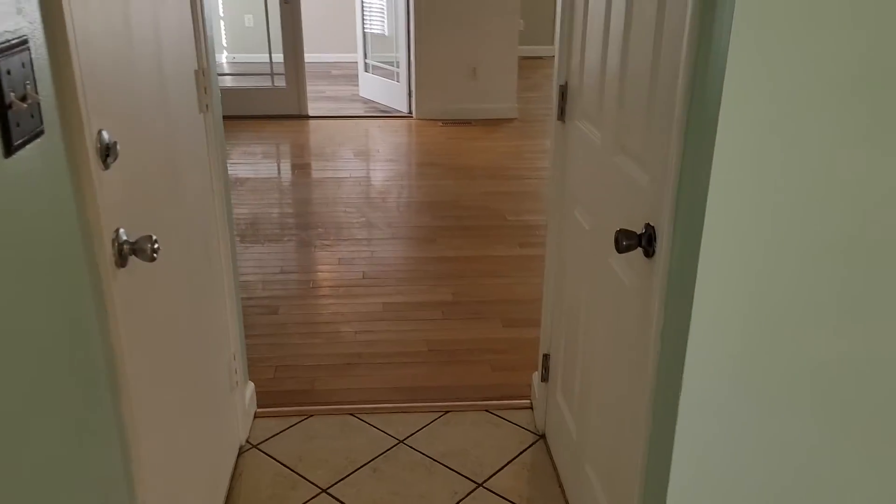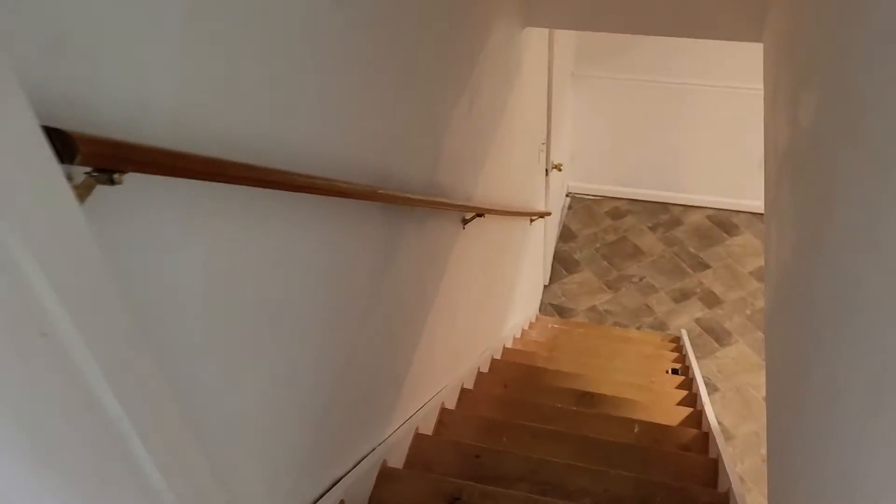Hello, I'm at 316 Norfolk. It's Monday, August 15th, 2022. I'm going to be heading on downstairs for part two of the move-in walkthrough.